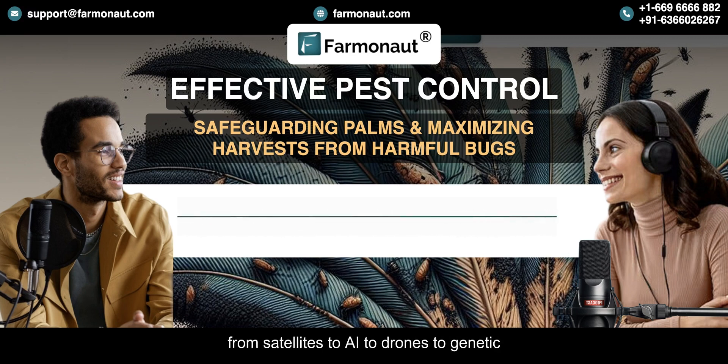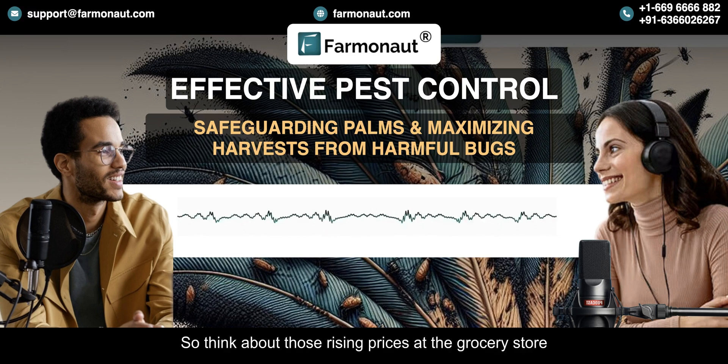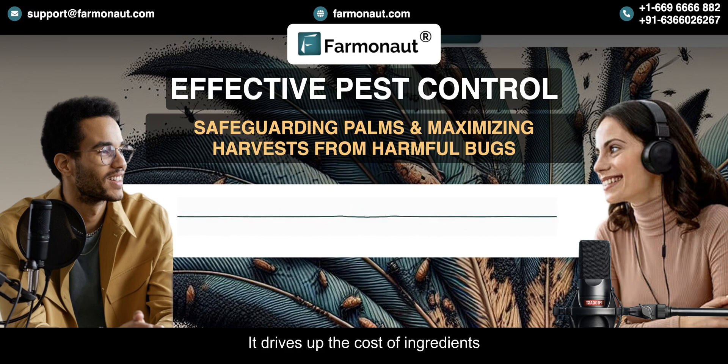We've covered a lot of ground today, from satellites to AI to drones to genetic engineering. Farmanaut is really pushing the boundaries of what's possible in agriculture, showing the world that we can produce food in a way that's both efficient and sustainable. Think about those rising prices at the grocery store — ineffective pest control actually plays a part in that. It drives up the cost of ingredients; when pests damage the crops, the yield goes down, you have less supply, which means higher prices.